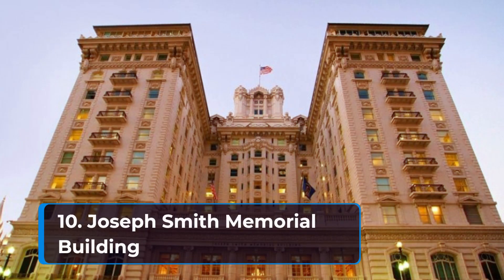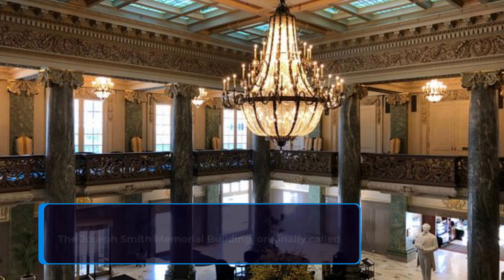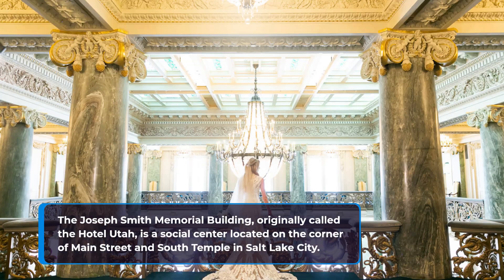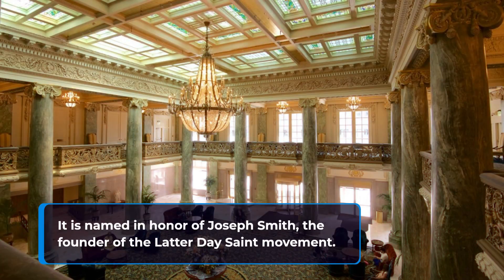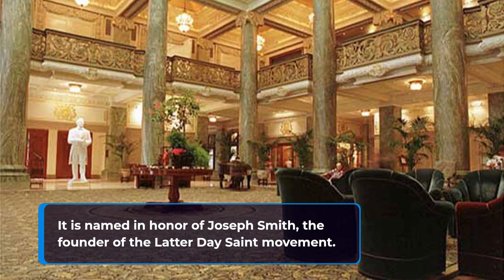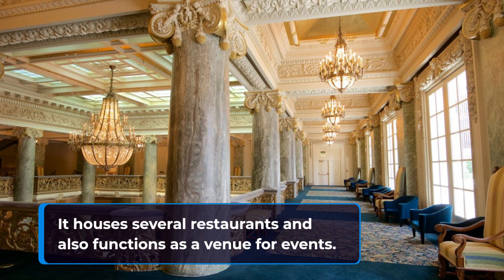10. Joseph Smith Memorial Building. The Joseph Smith Memorial Building, originally called the Hotel Utah, is a social center located on the corner of Main Street and South Temple in Salt Lake City. It is named in honor of Joseph Smith, the founder of the Latter-day Saint Movement. It houses several restaurants and also functions as a venue for events.